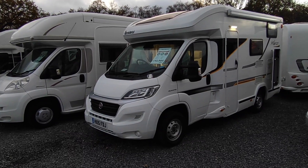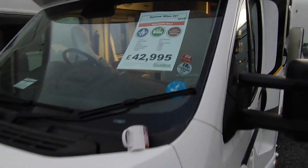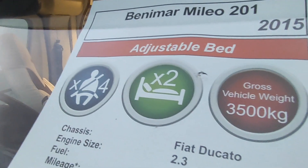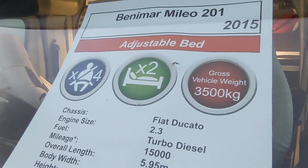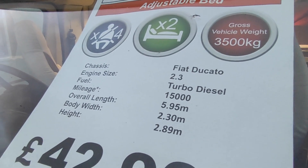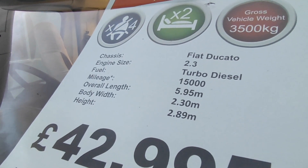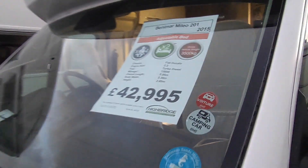It's a really good looking van, this one - one owner from new. Looking at the window sheet: it's a Benamar Milio 201, 2015, with a height adjustable rear fixed bed, four seatbelts, two berth. Three and a half tonne gross vehicle weight based on the Fiat Ducato 2.3 turbo diesel, six-speed manual, about 15,000 miles, just under six metres, 2.3 wide, 2.8 tall, and priced at £42,950.